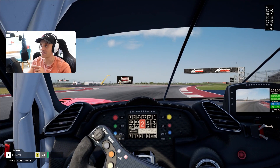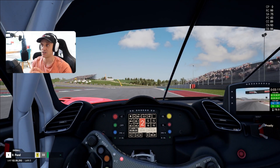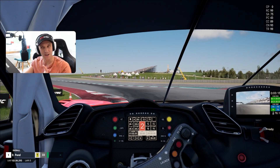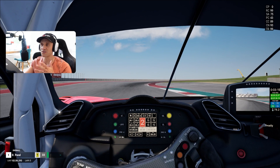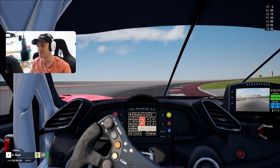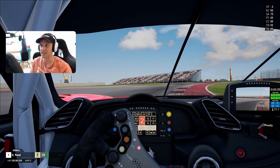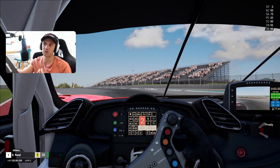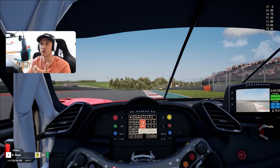You want to hold it nice and tight for this long right-hander, because it's actually the next left-hander that is more important. So staying to the right through the right-hander, sacrificing a little bit of speed to make this part easier — because if you go too fast through here, you're going to compromise the next right-hander as well. The whole of Sector 1 is all about connecting corners and getting the right sequencing. Sequences are the most important part of learning this track — learning how to compromise one corner for the next.